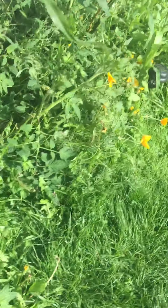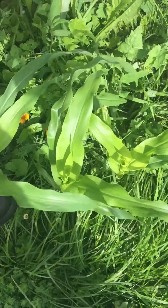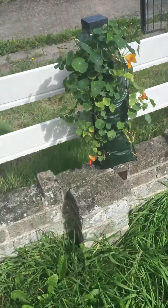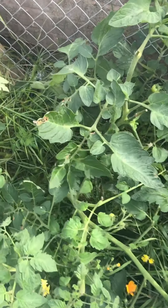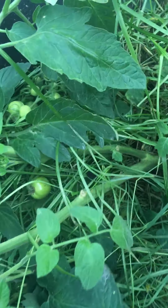Second sweetcorn area — there won't be time for that to come up, but we'll just have to see what happens. Tomatoes — there are tomatoes, different sizes, up the top of the garden, as you can see, some there as well. Nothing's really ready to harvest yet.